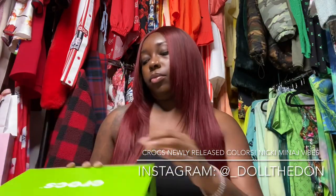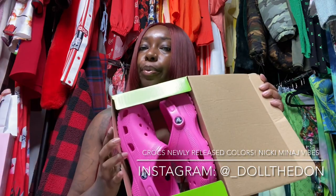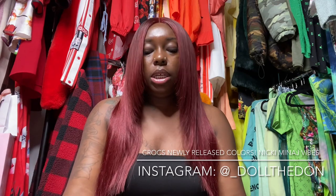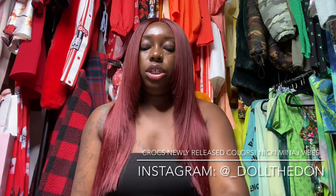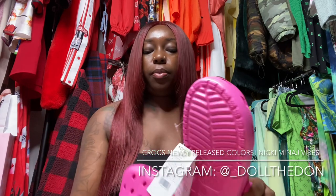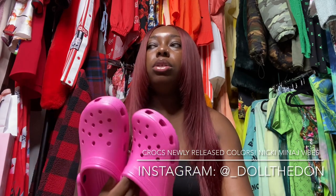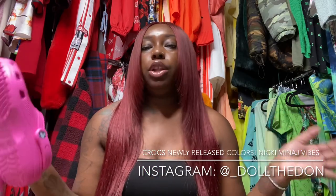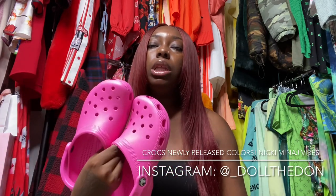Because if you ain't crocking you ain't rocking! This color is called Electric Pink — it is their new color and that's the exact color she had in her pictures and videos. She added her bedazzled charms to them. It's called Electric Pink. There are so many shades: Electric Pink, Ballerina Pink, Pink Lemonade, regular pink, light pink, baby pink — but these are the exact colors she had.